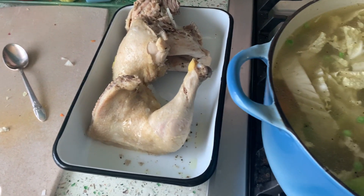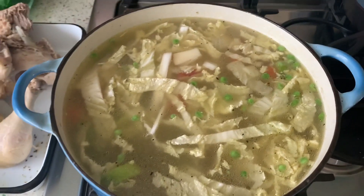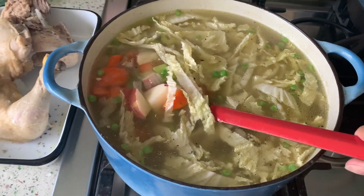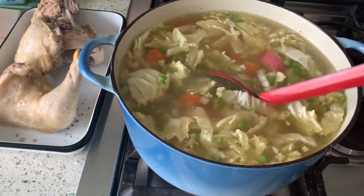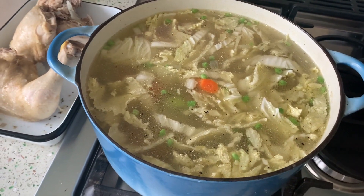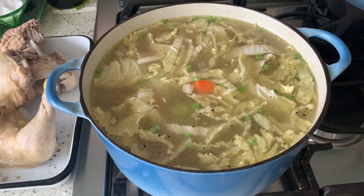I let that simmer for about an hour, maybe even more, then I take my chicken out and strain all the particles out of it. In the meantime I chop up some carrots, a little bit of celery, and some onions and sauté it in my cast iron pan — I think it kind of draws out the flavor a little bit. I've added a few potatoes, a little bit of cabbage, and some frozen peas, and I'm going to let that sit while I go pick up my son from school. When I get back I'll take the chicken off the bone and put it in, and we'll be ready for dinner.